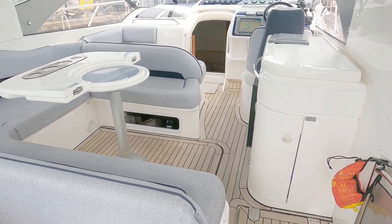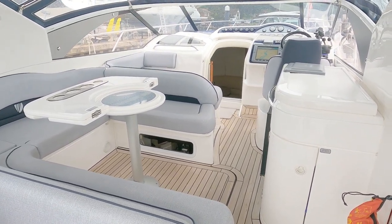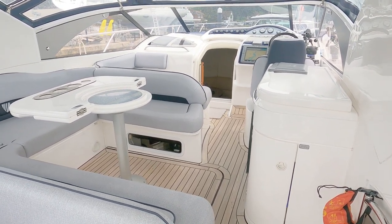So there you go — that is a Fairline Targa 40, 2007. Thank you very much to the guys at Clipper Marine. Hope you've enjoyed it — please subscribe and I'll see you next time.